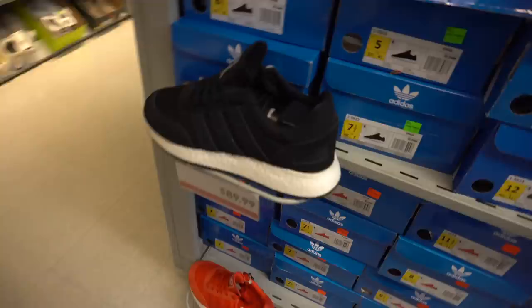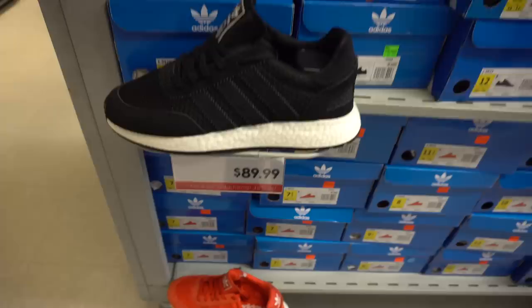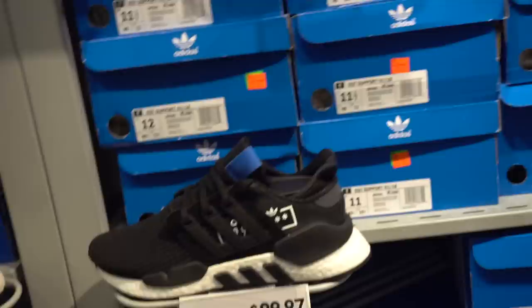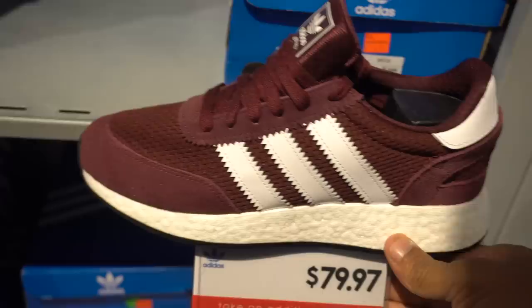You got the Spider-Man joints. I actually like this pair — $90 with 40% off, not bad. And also the white pair — another good colorway but it's $120 with 40% off. Actually trying on a pair right now. I prefer this pair but they don't have my size. Not a bad colorway though.